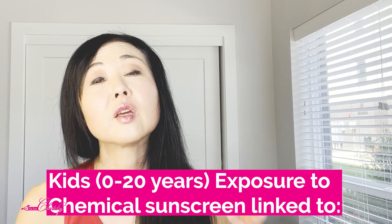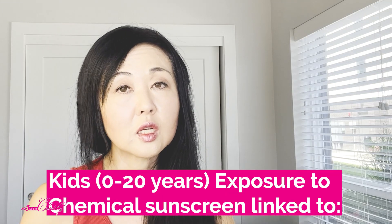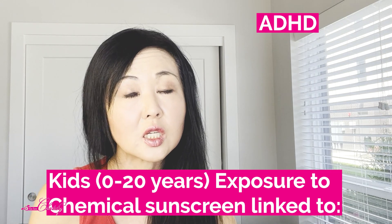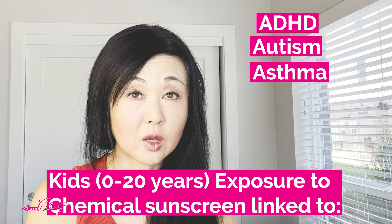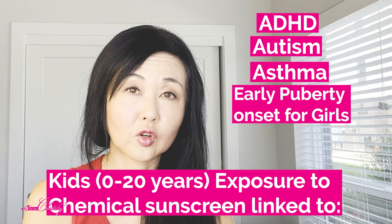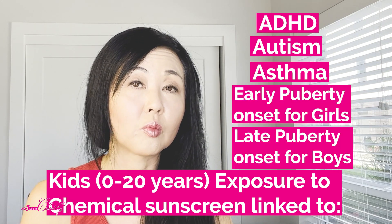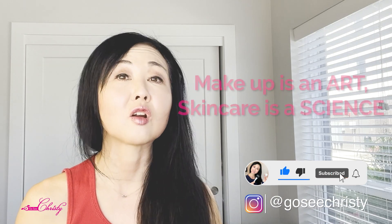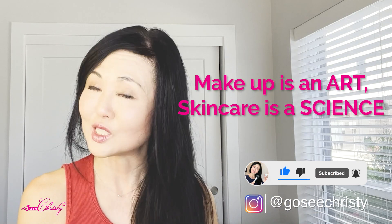If you are trying to get pregnant or are pregnant, these are definitely sunscreen ingredients you want to avoid. For kids ages zero to twenty, exposure to these ingredients has been linked to ADHD, autism, asthma, early puberty onset in girls, and late puberty onset in boys. If you are pregnant, or you know someone who is pregnant or planning to get pregnant, please share this video. Remember: makeup is an art, skincare is a science. See you in the next video.